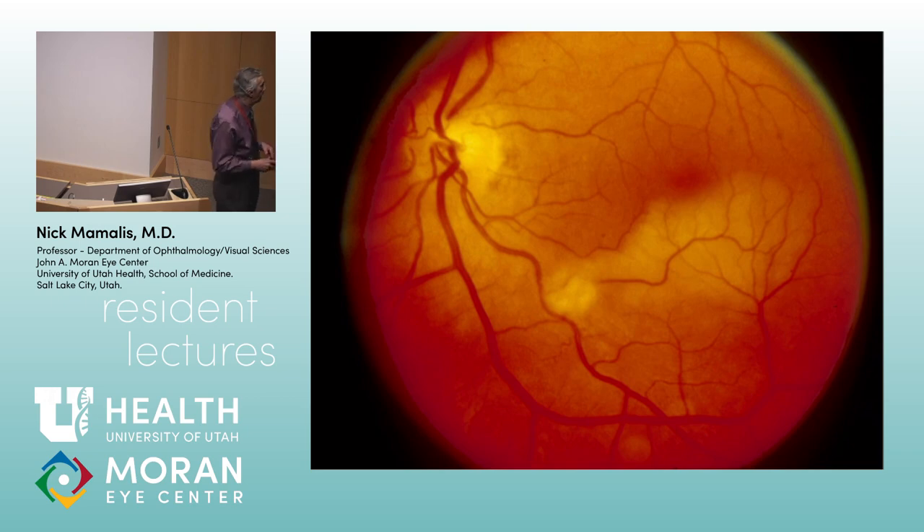This next image shows a more focal area of ischemia with whitening — a cotton wool spot consistent with a BRAO, branch retinal artery occlusion. Most artery occlusions are embolic — from the carotid, aorta, valve, a piece of cholesterol, or a blood clot. When the occlusion is right at the optic nerve head, you get a central retinal artery occlusion; further down a branch gives you a branch retinal artery occlusion.